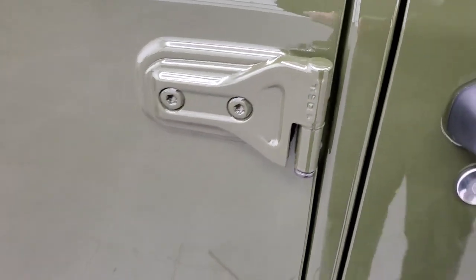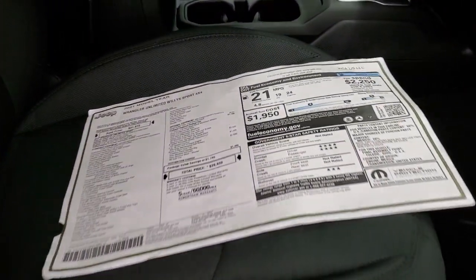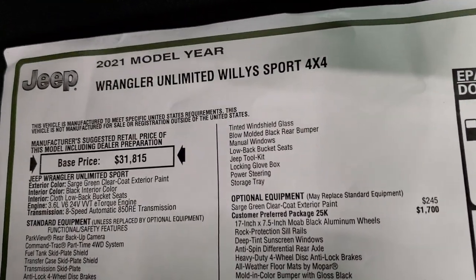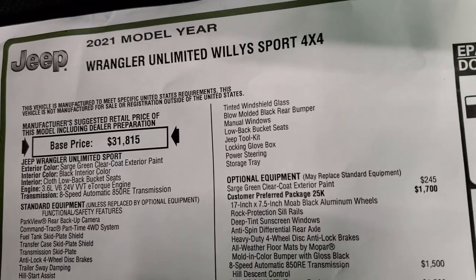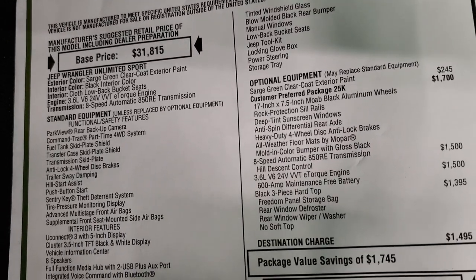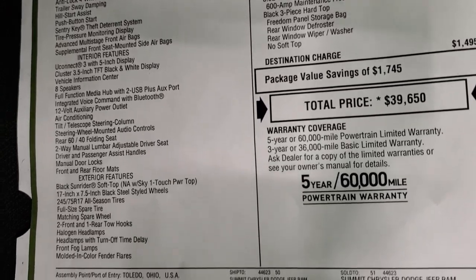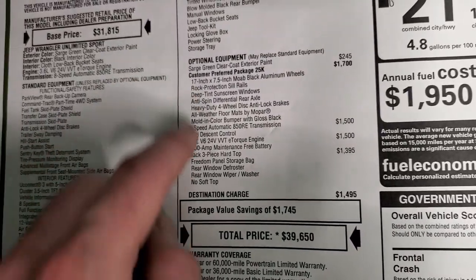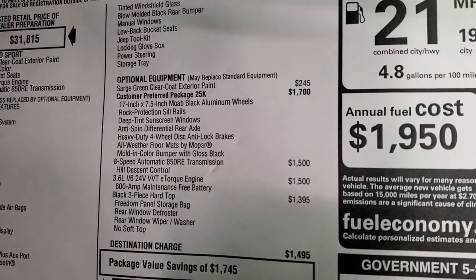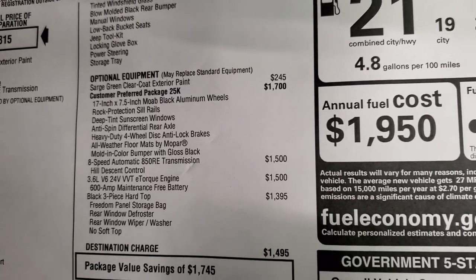You get the T50 on the door hinges, so you know which Torx wrench to take those off with. Here's the original window sticker — I'm not going to go over everything, so feel free to pause this at any point. Just some of the main points: 2021 Unlimited Willys Sport, 3.6 liter with e-torque, 8-speed automatic transmission. Everything on the left is your standard equipment, and everything from here down is your optional equipment. Sarge Green clear coat is $245. The customer preferred package 25K, which is the Willys, is $1,700.